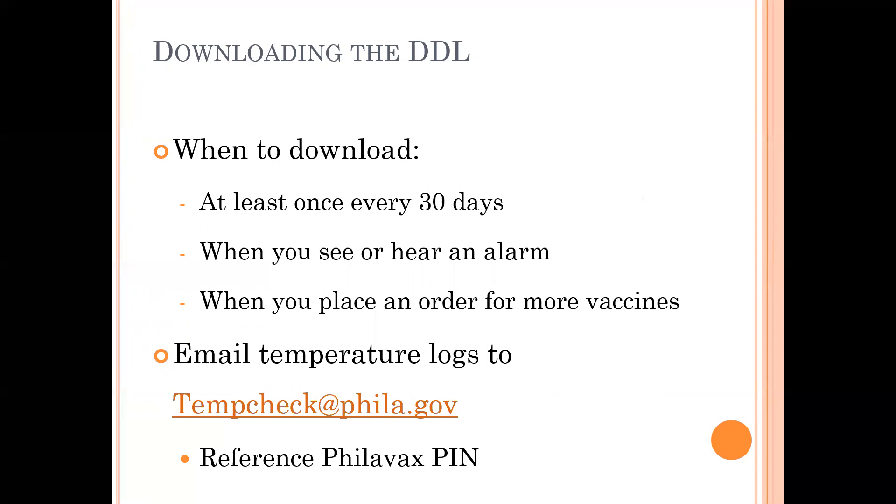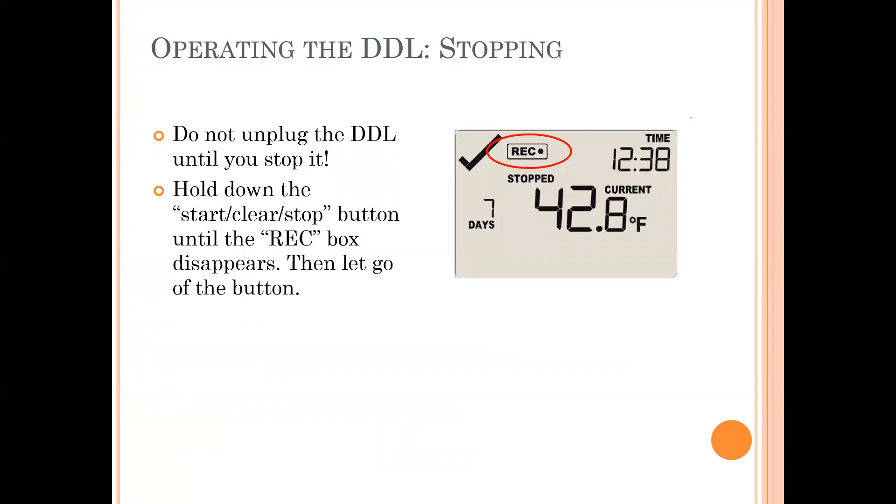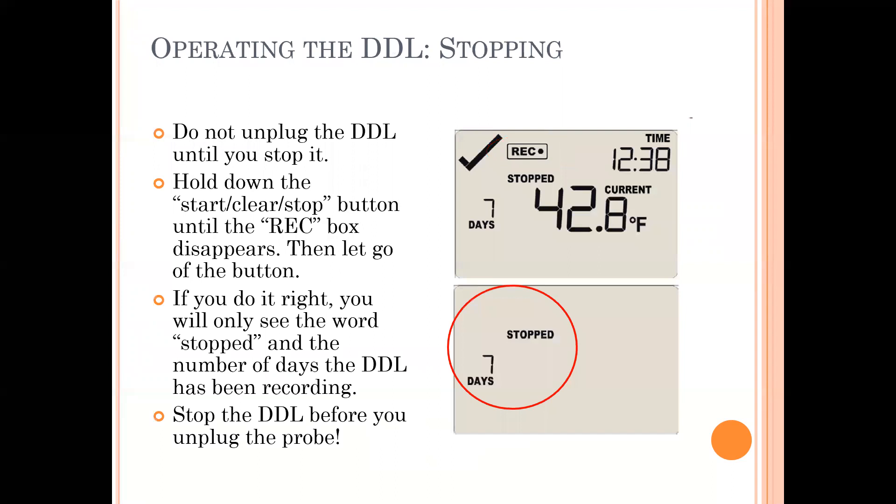Now let's go through the process of downloading your DDL. If you have a refrigerator and a freezer, they should already have DDLs monitoring them. The first thing you're going to want to do is stop the DDL. To do this, turn it off before you unplug the Wired Pro. Simply hold down that start/clear/stop button for two seconds. You will see the record box disappear and the words 'stopped' appear. When that happens, let go and it will stop. If it cycles back to the temperature display, you didn't do it right — try it one more time.